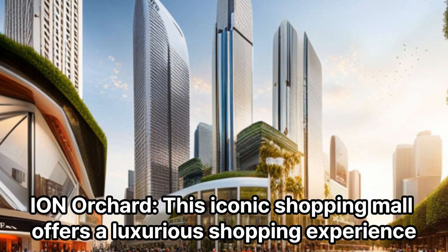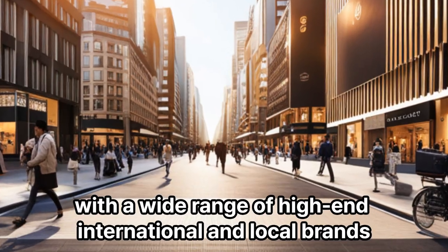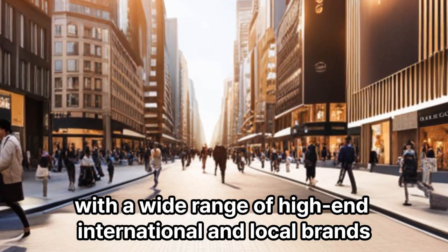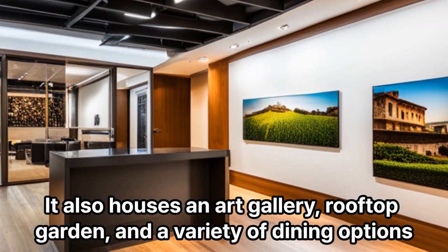Ion Orchard: This iconic shopping mall offers a luxurious shopping experience, with a wide range of high-end international and local brands. It also houses an art gallery, rooftop garden, and a variety of dining options.